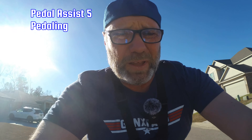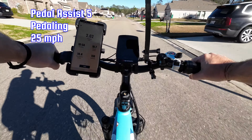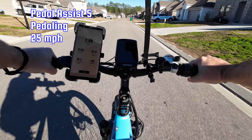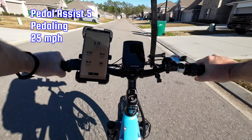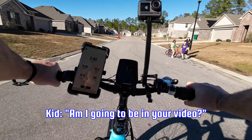Now we're going to pedal assist five in top gear — this will be the maximum this bike can do. It hits 25 on the display — 24.8, 24.5, 24.6. And that is the max speed.